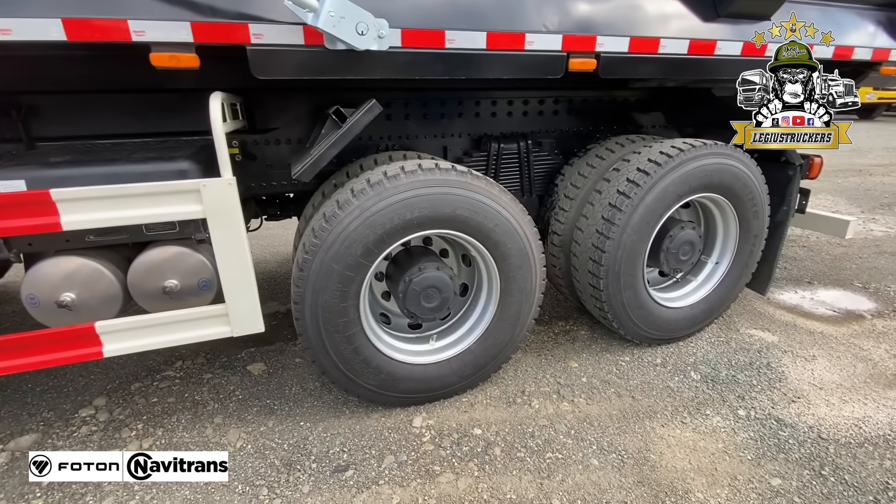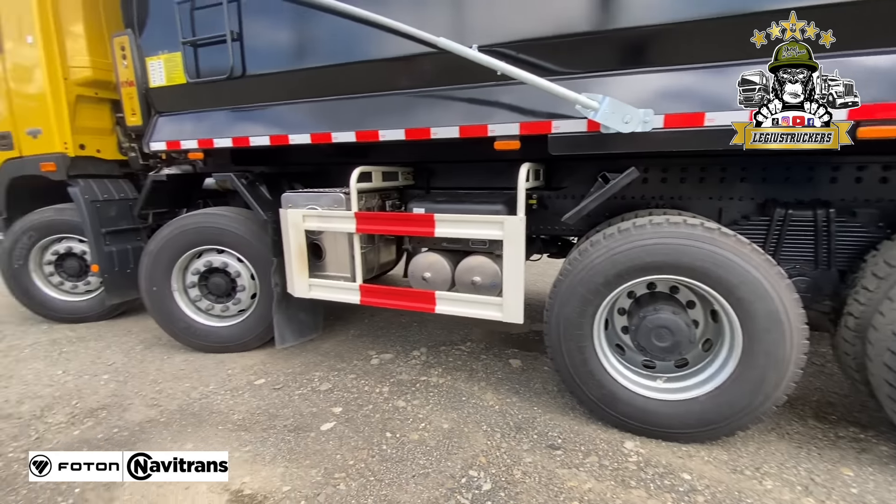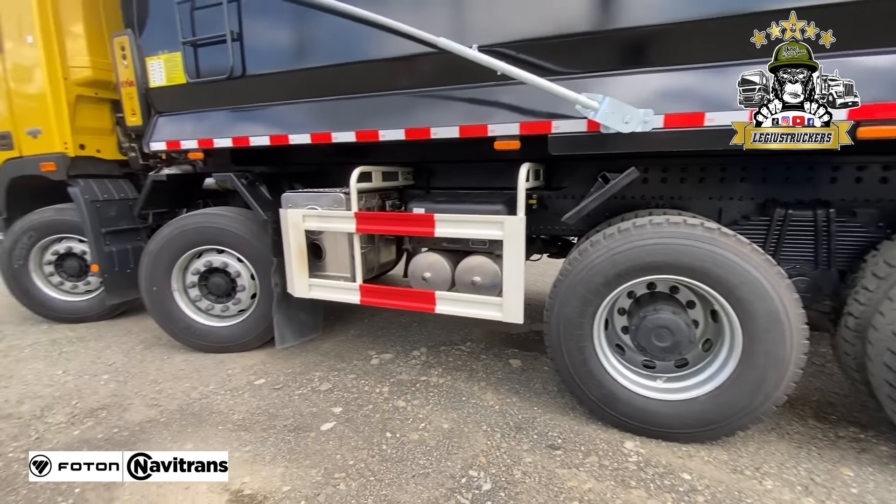¿Ustedes saben qué es el retardador? Pues se los voy a mostrar. Esto es el retardador, vean: retardador a la caja. Esto baja por donde sea y sin calentar los frenos. Recuerden: frenos ABS, los reductores. Para resumirlo, vehículo con reductores sale de donde sea, tiene la fuerza necesaria para arrancar y para descender por donde ustedes quieran. Y lo más lindo, con ese retardador, me acabo de enamorar.